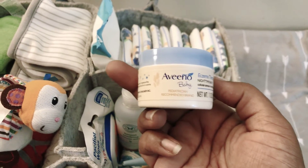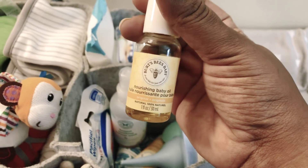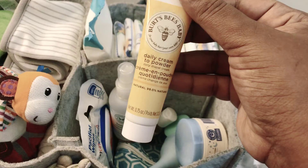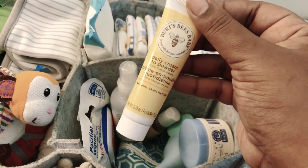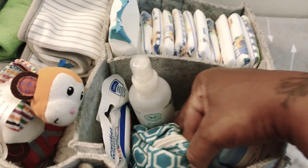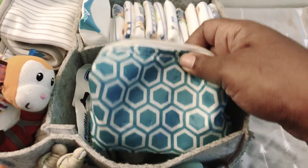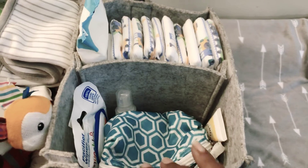I have some Eczema Therapy by Aveeno Baby in here. I also have Burt's Bees Nourishing Baby Oil that I use on baby's hair — he did have cradle cap, so that oil definitely came in handy. And then I have the Burt's Bees Baby Daily Cream to Powder. What I don't like about this is that it starts off creamy and then it kind of dries out, but I found that when I run it under super hot water it goes back into a cream. So I'm still able to use it. This is just a typical grooming pouch with a nail clipper, some files, a brush, a comb, and so on.